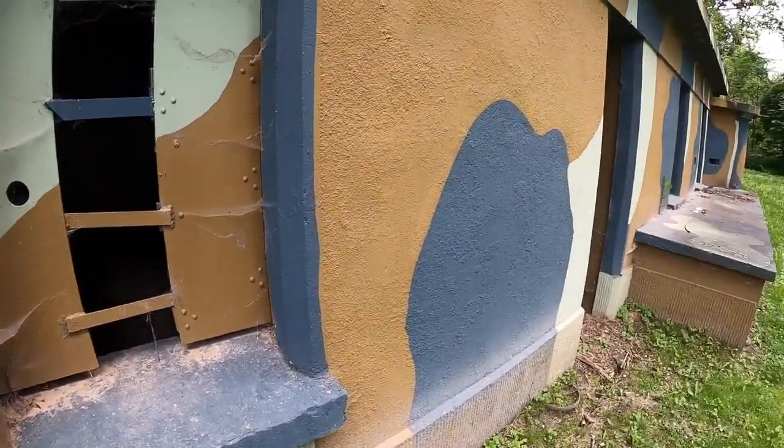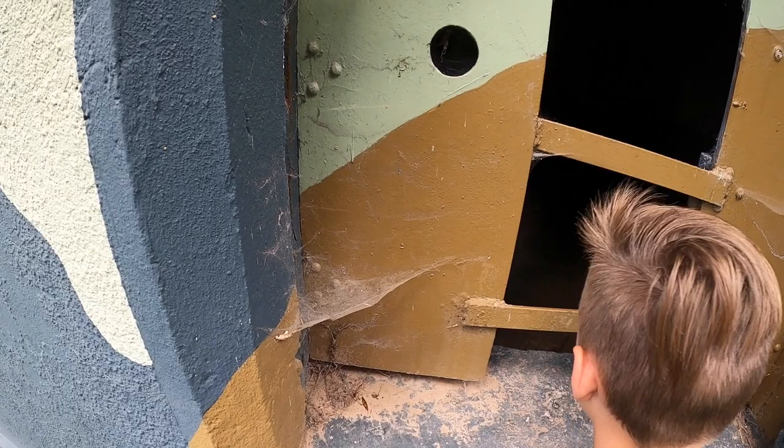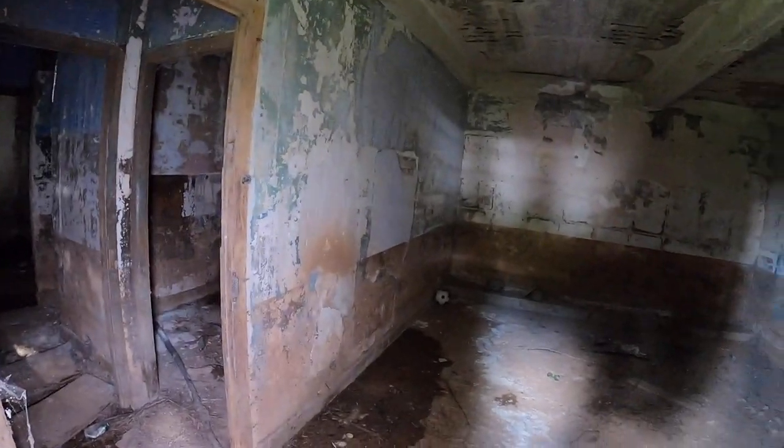There are also like 5,000 of these little small ones with just machine guns — there's even a soccer ball in there. Last time we were here it wasn't as light as this, so we're seeing more than what we saw last time.